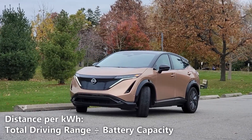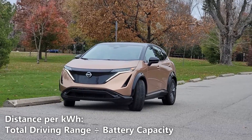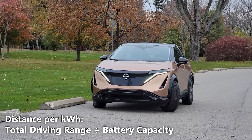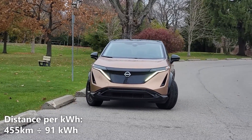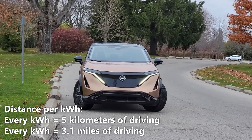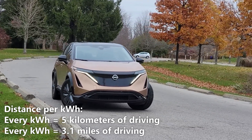Now let's calculate our distance per kilowatt hour. We'll do that by taking the 455 kilometers of driving range and dividing it by 91 kilowatt hours. So, 455 kilometers divided by 91 kilowatt hours gives us 5 kilometers per kilowatt hour. That means every kilowatt hour of battery gives us 5 kilometers or 3.1 miles of driving.